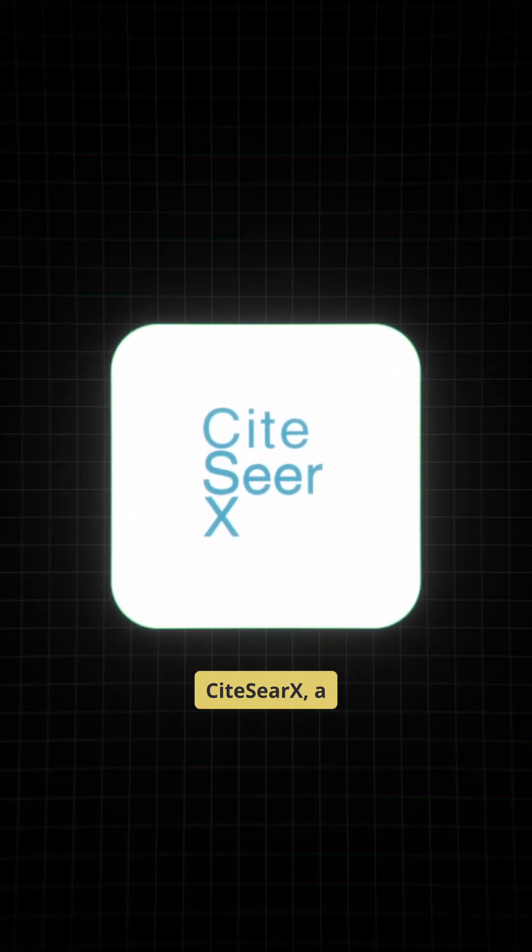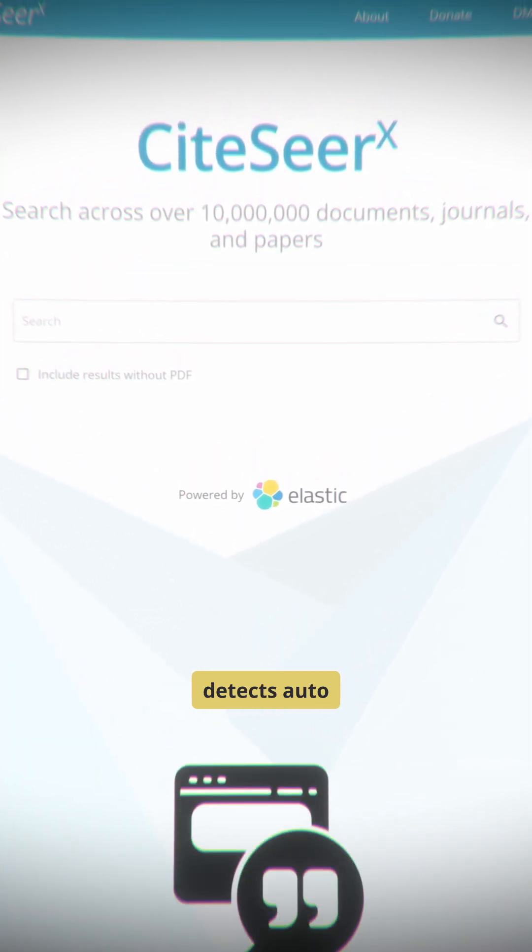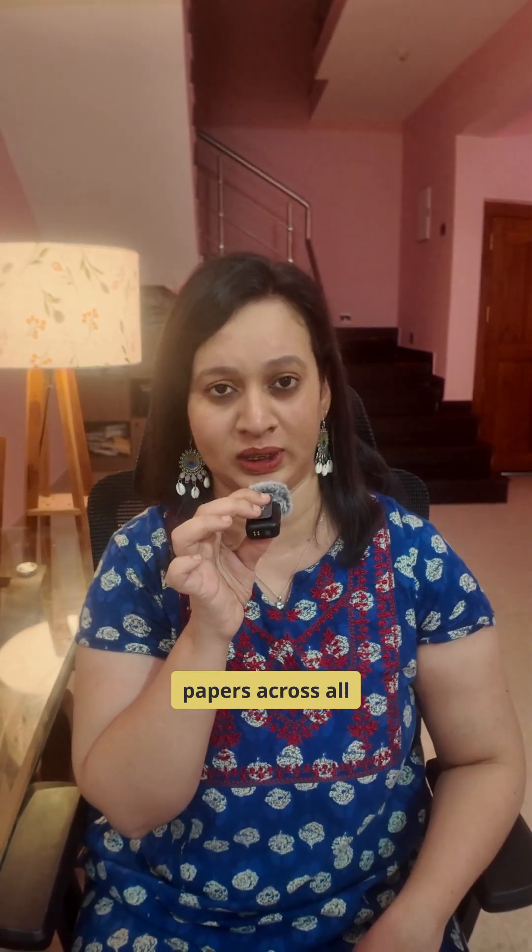Fourth, CiteSeer X — a classic open academic search engine that detects auto-citations and gives you access to foundational papers across all disciplines.